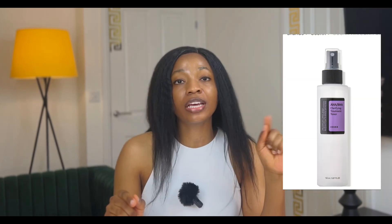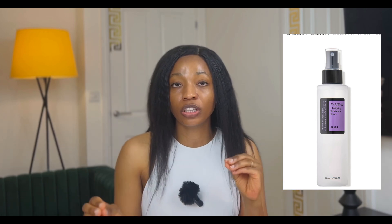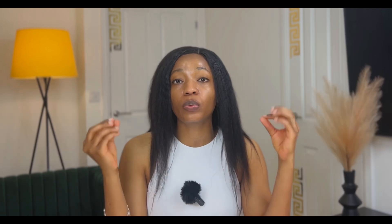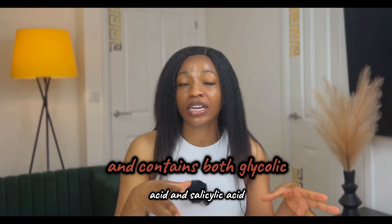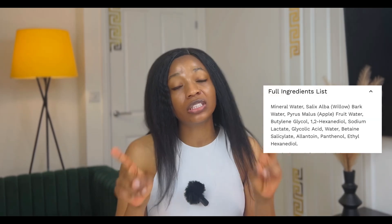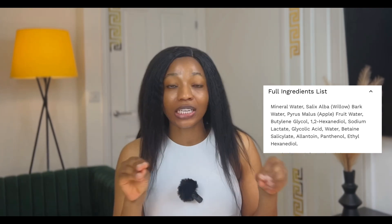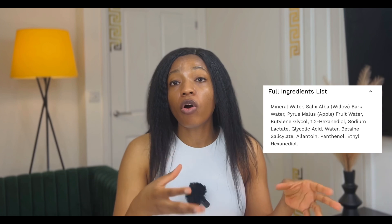Another popular toner is the CosRx AHA/BHA Clarifying Toner, which goes for £20 for a 150 ml bottle. It is formulated with willow bark and apple fruit water, and contains both glycolic acid and salicylic acid. They did not state the exact percentage of salicylic acid it contains, but looking at the ingredient list, it seems to contain more salicylic acid than glycolic acid, as salicylic acid appears higher on the list.